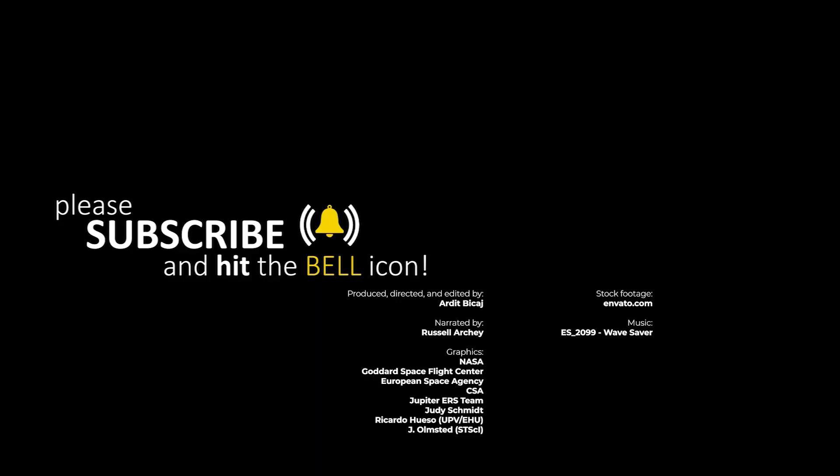Don't forget to watch the video on the right and subscribe. Thanks for being part of Cosmo Knowledge.